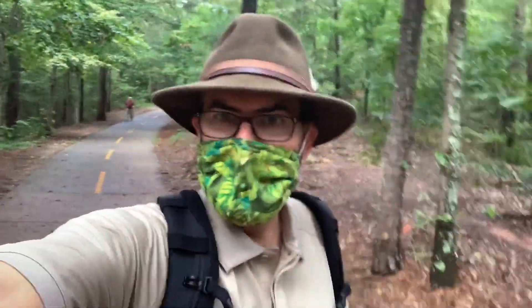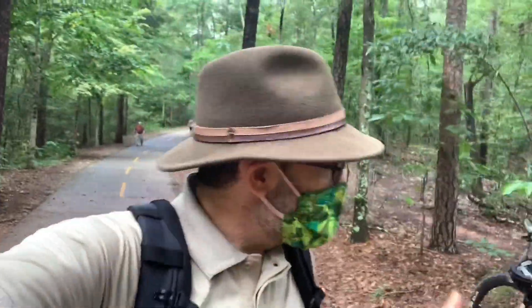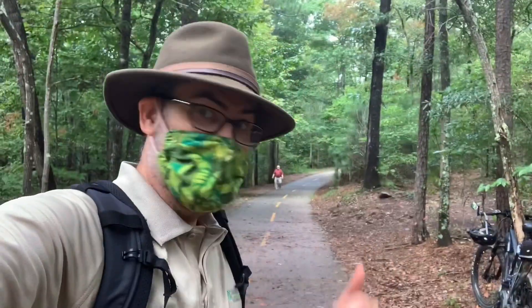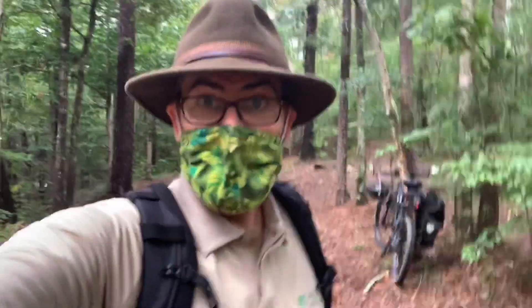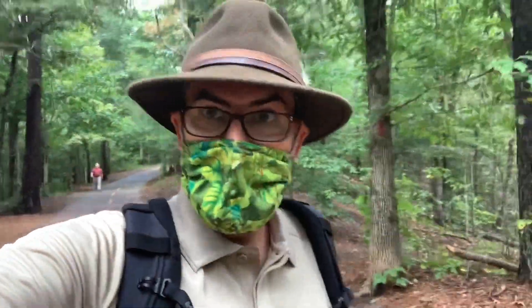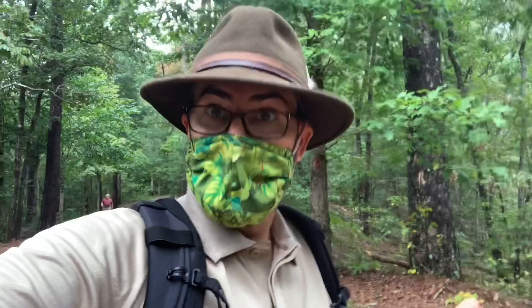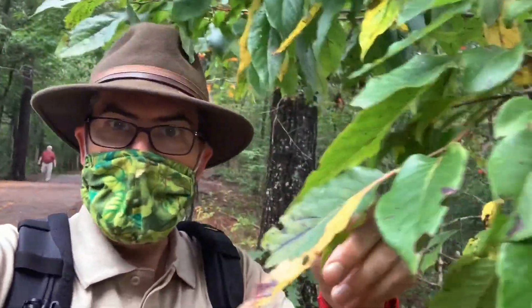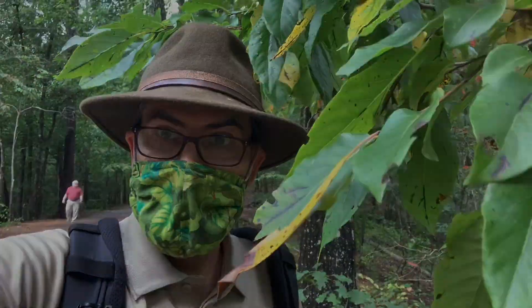Hi y'all, this is Ranger Jonah with DeKalb County. I'm here at Mason Mill today taking a stroll and a bicycle ride on the South Peachtree Creek Trail. What I thought I'd do today is show you a tree that's fruiting right now that many of us know and love, but you may not have looked very closely at.